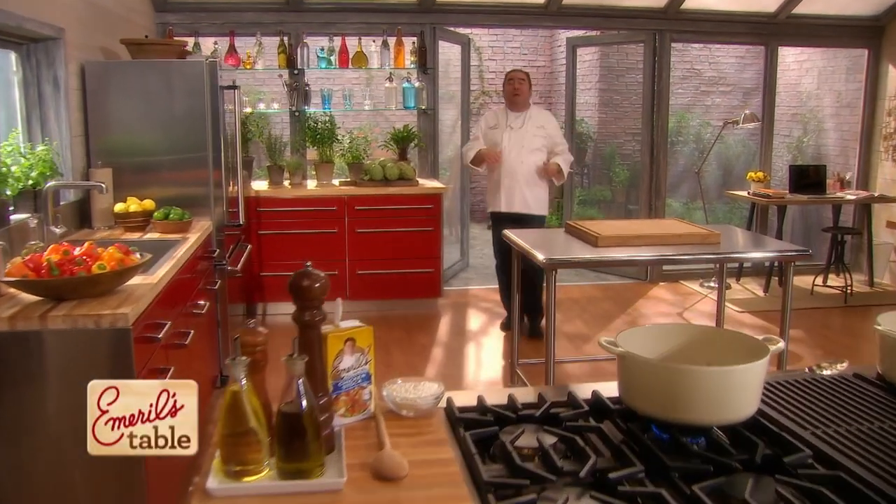Well, hello, and welcome to Emerald's Table. You know there's a chill in the air? As the weather changes, so does your food cravings. Let's face it, we want warm, comforting classics. Today, they're back in style.